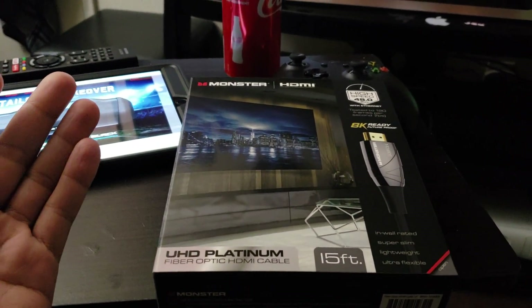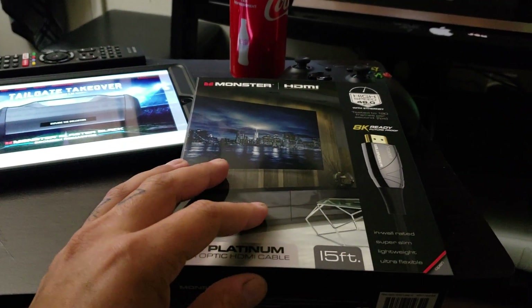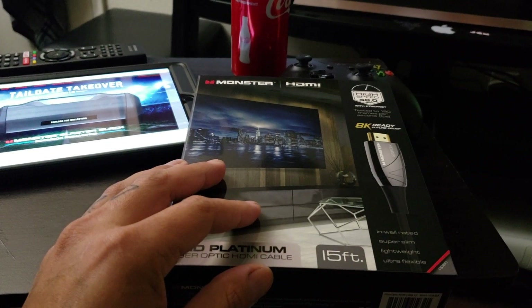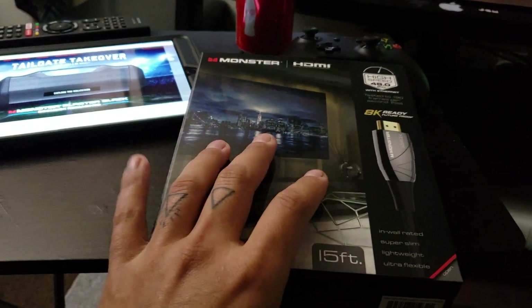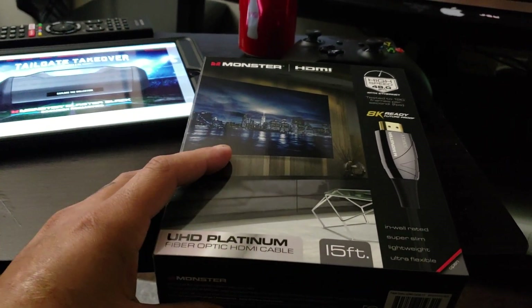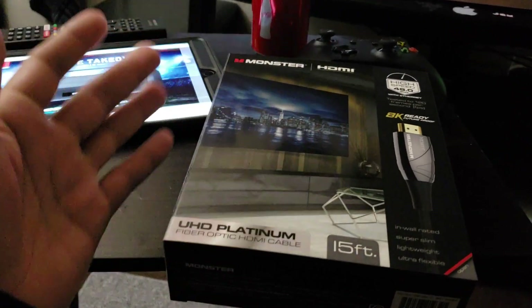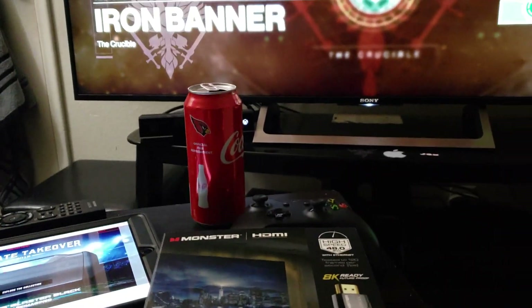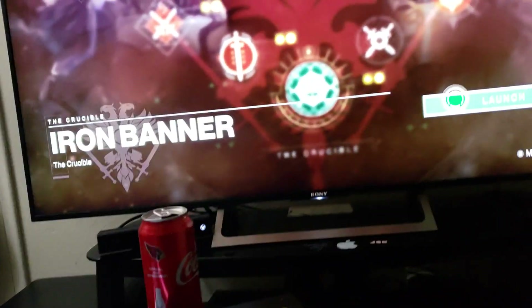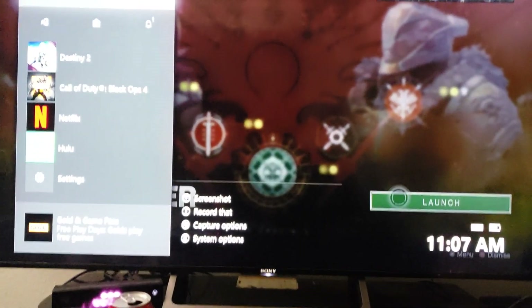I already have a really good cable that I think runs for about two hundred dollars — it's a Monster, their premium highest one. This one was actually cheaper, so I was like, well, this is AK, 48 gigabytes, 2.1 — why is it cheaper? And it's even longer than the one I paid two hundred dollars for.